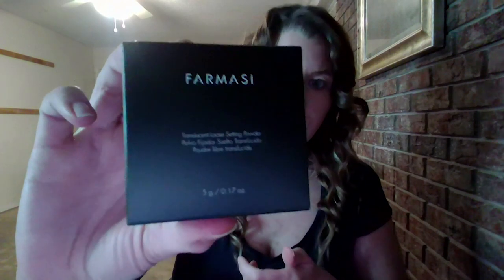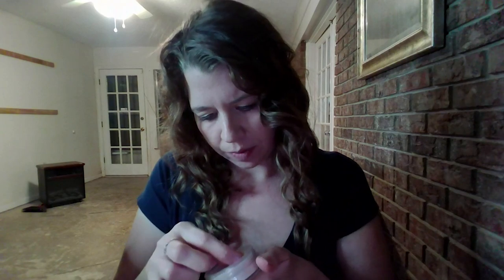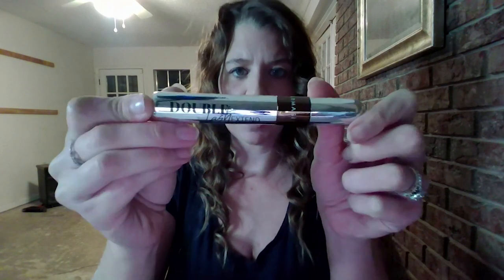Next up we have some translucent setting powder. It comes with a little sponge to apply, and there's a little mesh where the powder comes out — it's really soft and you can see it on my finger. Next up we have the Double Lash Extend mascara in the color brown. It's just your standard mascara tube — I always like to see the wands on mascaras, so that's what the wand looks like.